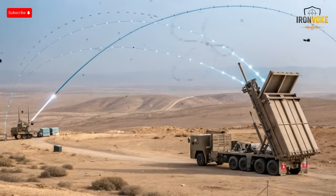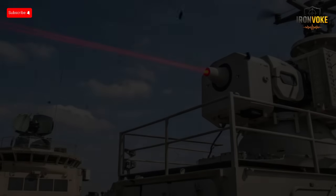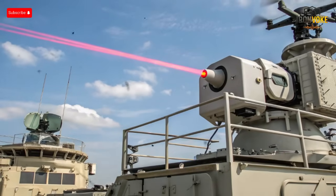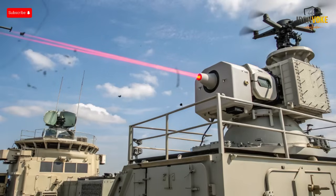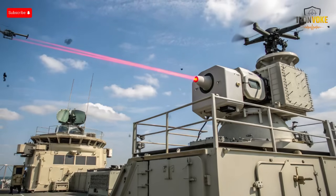Before understanding the Iron Beam, we must first look at the Iron Dome, the system that redefined modern air defense. Deployed in 2011, the Iron Dome quickly became the symbol of Israel's technological edge. It detects, tracks, and destroys incoming rockets, artillery shells, and mortars before they reach populated areas. With a claimed success rate of over 90%, it has saved thousands of lives. Each interception uses a Tamir interceptor missile guided by advanced radar and control systems. But there's a downside: the cost.